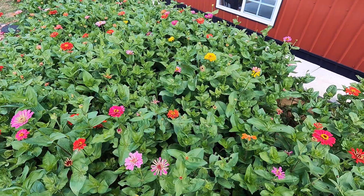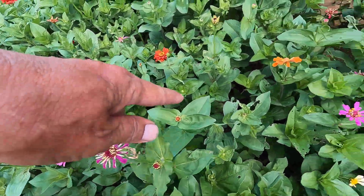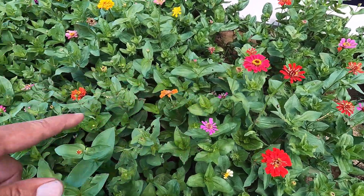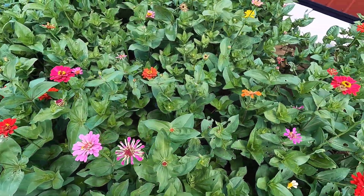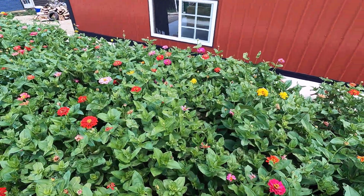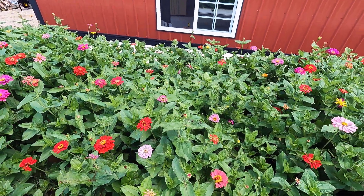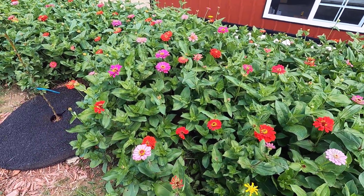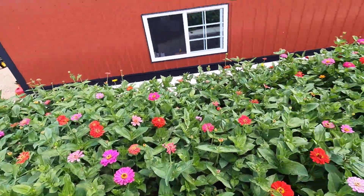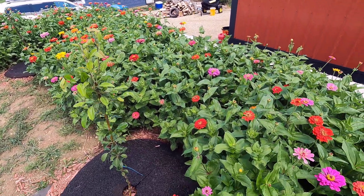I'll give you a quick tour of the zinnias before I end this video. Look at all the Japanese beetles — they just shred everything this time of year. I hate those things. But the flowers look pretty damn nice. I'm not sure how many of these we'll be able to plant every year, but it would be nice if we could plant like a two-foot border around the edge every year. We'll see.